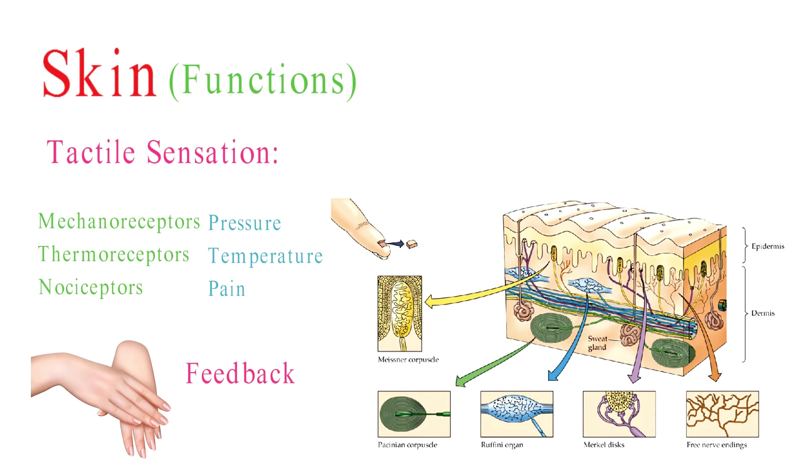In summary, the skin's internal structure and functions extend beyond its role as a sensory organ. It serves as a dynamic interface between the body and the external environment, providing protection, regulating temperature, and performing various physiological processes that are essential for overall health and well-being.